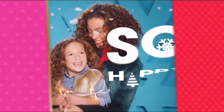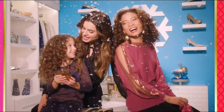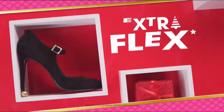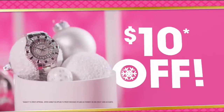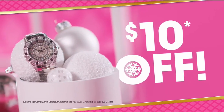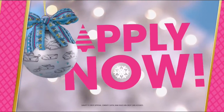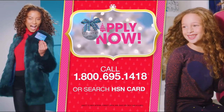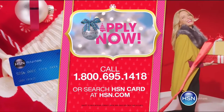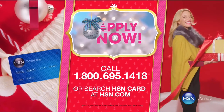Who knew a little piece of plastic could make your holiday so happy? Just in time for gifting — get $20 off when you apply and are approved for the HSN card, plus extra flex offers, no-interest VIP financing, and an additional $10 off your next purchase when you receive your new card, all with no annual fees. Apply now — call 1-800-695-1418 or search 'HSN card' at HSN.com.